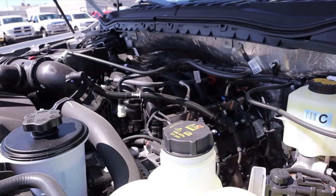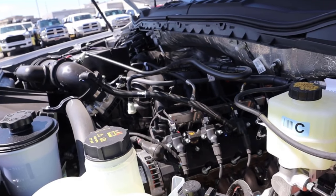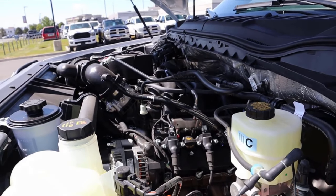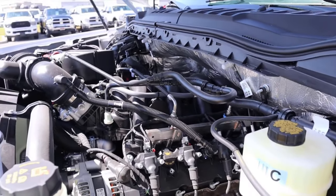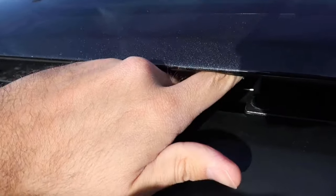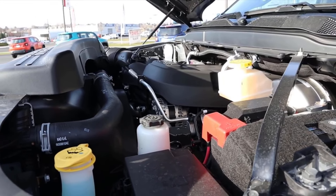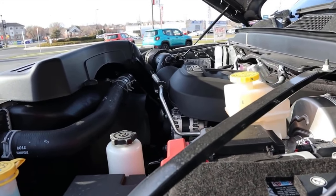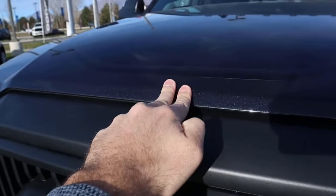We have a naturally aspirated 7.3 liter V8 that goes through a 10-speed automatic transmission. It's good for 430 horsepower and 475 pound-feet of torque. You can also get a diesel with the Tremor package, which is the Power Stroke 6.7 liter diesel, but for this to be more apples to apples, we chose the V8 for the comparison. Popping over to the Power Wagon, we have a naturally aspirated 6.4 liter Hemi V8. It goes through an 8-speed automatic transmission, good for 410 horsepower and 429 pound-feet of torque. So the Ford has more horsepower and more torque, and the Power Wagon can't get a diesel.